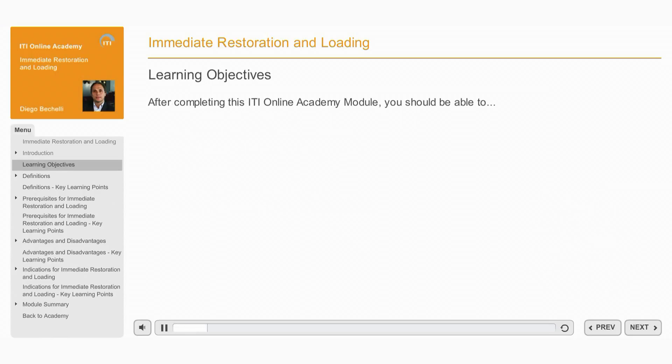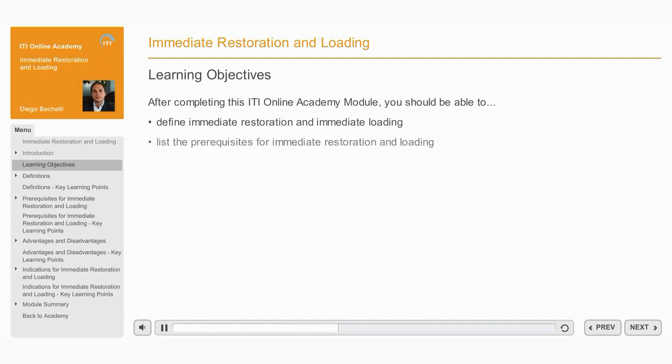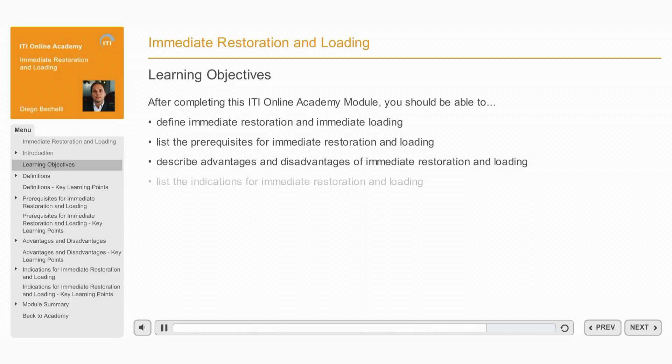After completing this ITI Online Academy module, you should be able to define the terms immediate restoration and immediate loading, list the prerequisites for immediate restoration and loading, describe the advantages and disadvantages of immediate restoration and loading, and list the indications for immediate restoration and loading.